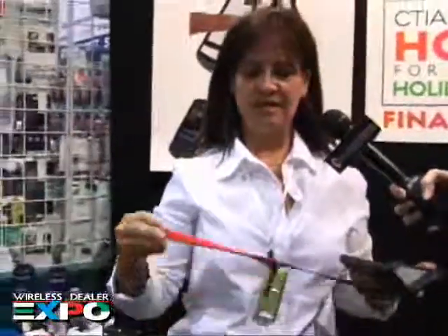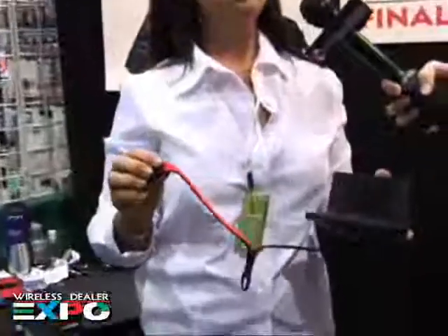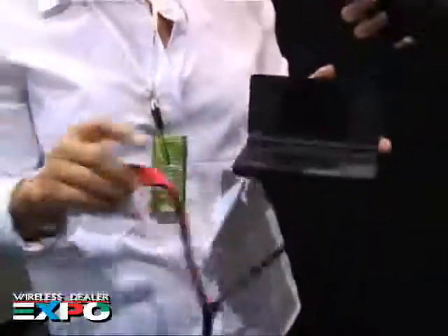The original product that started our company was the Game Leash. It started from our two kids — my husband and I, our boys. They dropped their Nintendo DS so many times that they had to send it back to get repaired, and we had them pay for that out of their allowance.